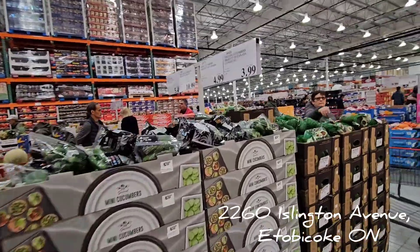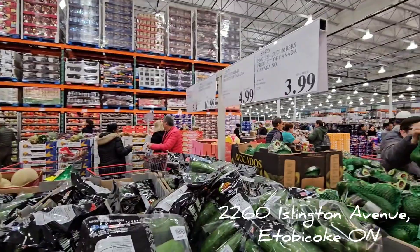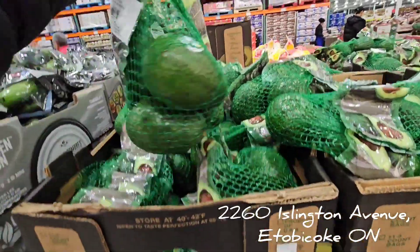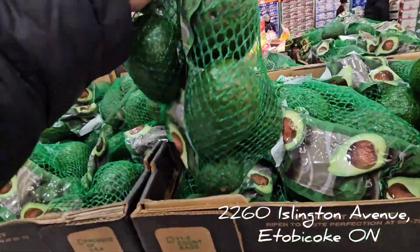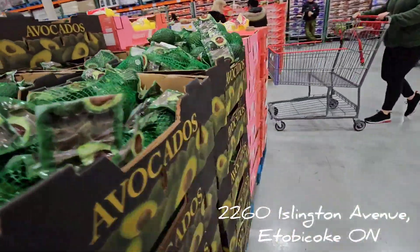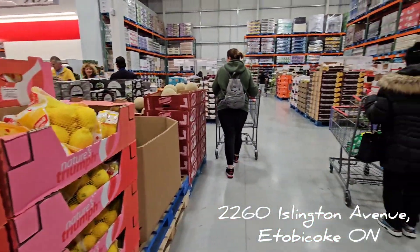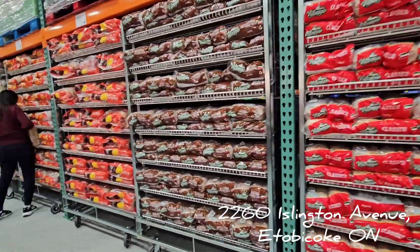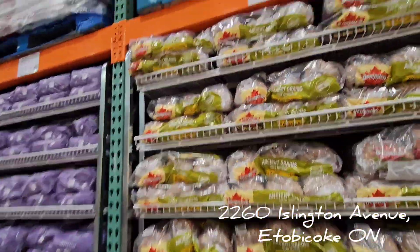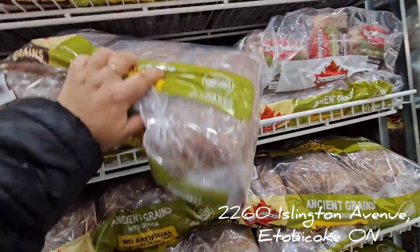They have fruits and vegetables at amazing prices. Avocados — I love avocado and they're huge. You can never go wrong with avocado, though they're green so they take a while to ripen. They also have lemons and a little bit of everything, any brand you can think of.